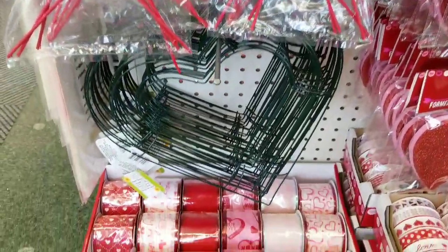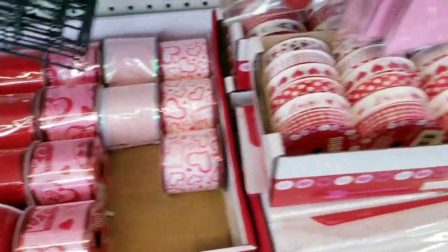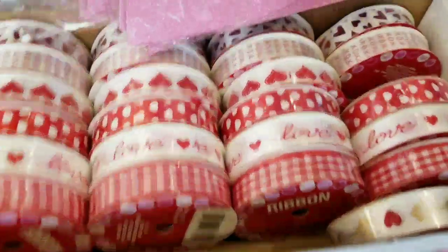They have the heart-shaped wreath and these really pretty ribbons to make your wreath with. I'm going to try and make a wreath in 2018, but it's not going to be a heart. I think that'd be too hard for me.